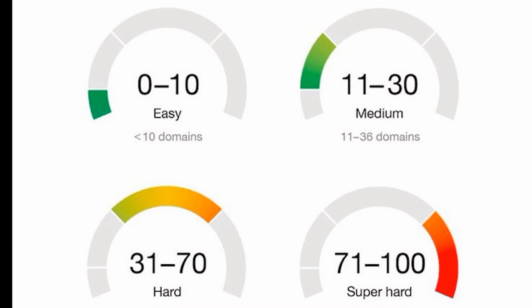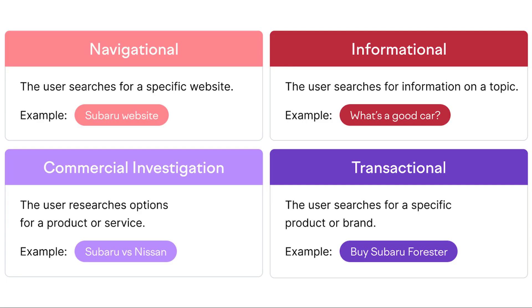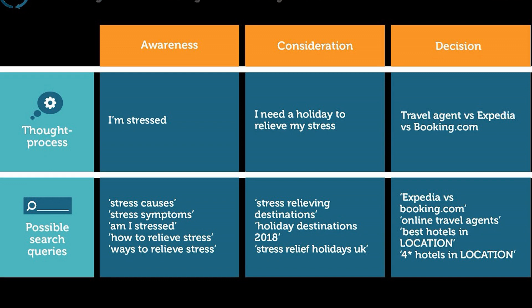Check the actual keyword difficulty and search volume. Not all keywords are created equal — some are more competitive and harder to rank for than others. Some have more monthly searches and higher potential traffic. You need to find the sweet spot between difficulty and volume, where you can target keywords with enough demand but not too much competition. Determine user intent and match your content accordingly. User intent is the goal or purpose behind a search query — it can be informational, navigational, transactional, or commercial. For example, if someone searches for 'best WooCommerce plugins for keyword research,' they are likely looking for a list of recommendations, not a tutorial or a definition.